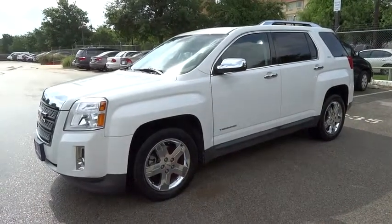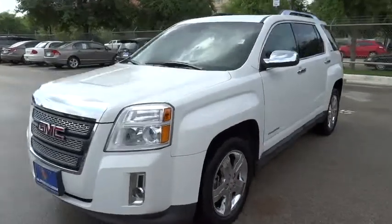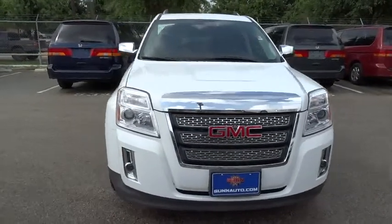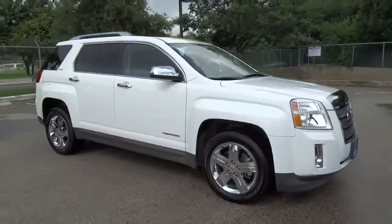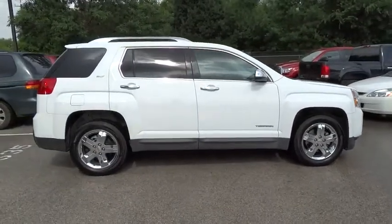2012 Terrain. The GMC Terrain combines the benefits of a crossover with the style and functionality of an SUV. Terrain offers uncompromised capability, a balanced stance, and a commanding view of the road, letting occupants enjoy a confident driving experience.